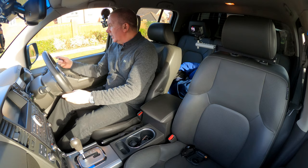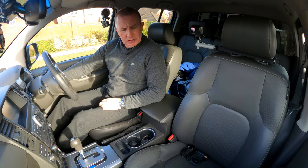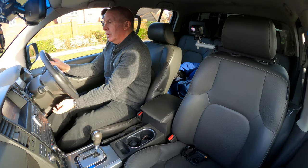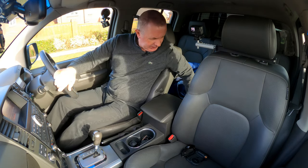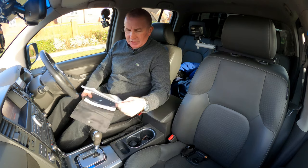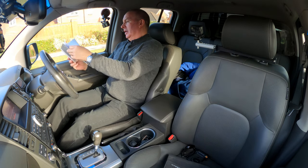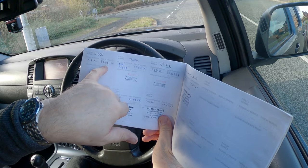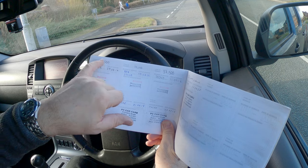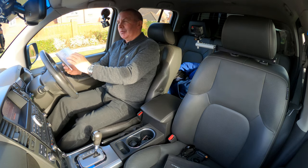We have the Nissan key there with a proper blade. It's just a height-adjustable steering wheel. Now for the service history — we've actually got a book, which as regular viewers will know I like to see, and it's actually stamped as well. On the 29th of the 8th 2014 at 12,316 miles it was done by Nissan — I do like to see a service book that's stamped.